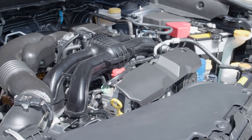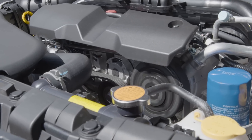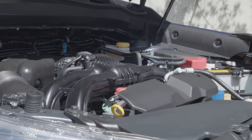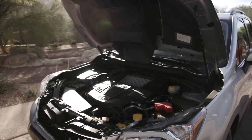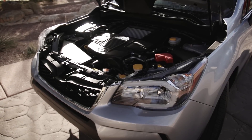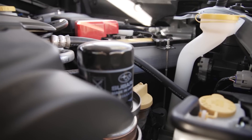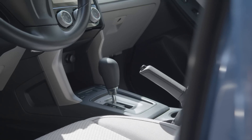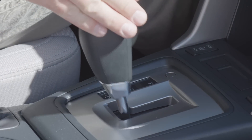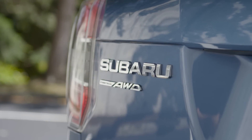The basic Forester comes with Subaru's traditional 2.5-liter horizontally opposed four-cylinder engine, rated at 170 horsepower on regular unleaded gasoline. You can also get the Forester 2.0-XT with a turbocharged 2-liter engine, good for 250 horsepower and 258 pound-feet of torque on premium gas. Buyers who select the base 2.5-liter engine have a choice of manual or continuously variable transmissions, while the turbo engine comes only with the variable unit. All Subaru Foresters come with all-wheel drive as standard equipment.